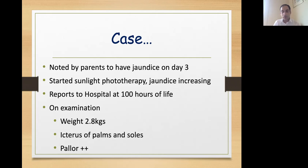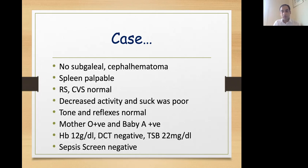On examination, his weight was 2.8 kg. Palms and soles were icteric and there was pallor. However, there was no evidence of bruising or cephalohematoma. Spleen was just palpable. Rest of the systems were normal. However, there was decreased activity and suck was poor. Tonic reflexes were also normal.